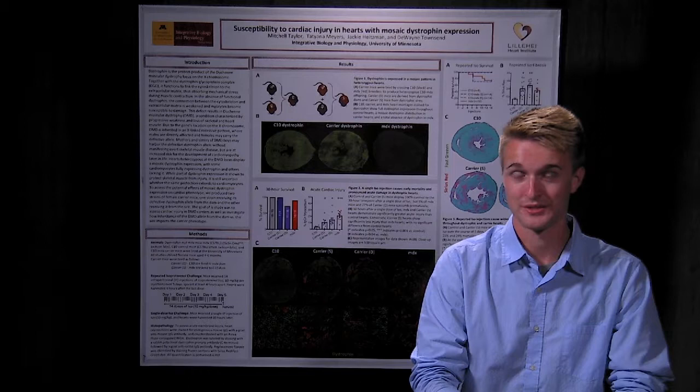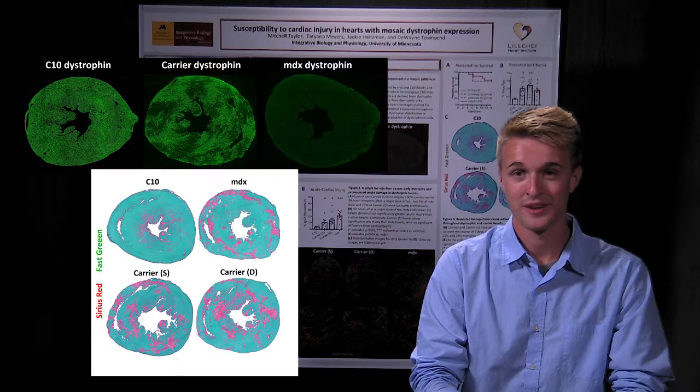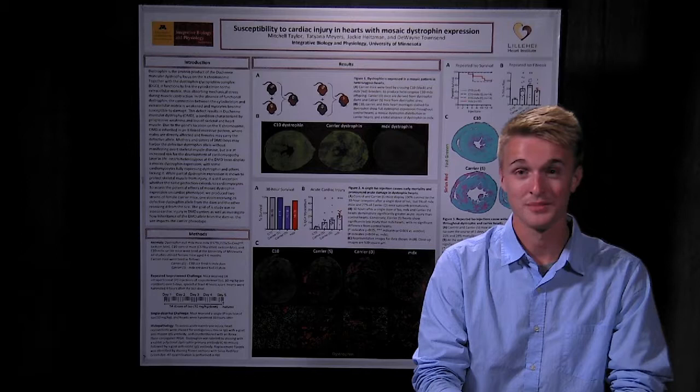Following the injections, we harvested the hearts of these mice and evaluated for relative levels of both acute damage and replacement fibrosis. To measure acute damage, we stained for endogenous mouse IgG as well as dystrophin. To evaluate replacement fibrosis, we stained using a Sirius Red fast green dye. Overall, the trend we observed was an increased level in both acute injury and replacement fibrosis, suggesting that mosaic dystrophin expression in the heart is inadequate to protect against cardiac injury. These results are important because mothers and sisters of fully dystrophic males should be closely monitored for symptoms of cardiomyopathy, and proposed therapies that involve restoring dystrophin in a mosaic pattern should be further evaluated. Thank you.